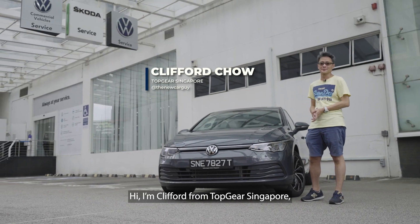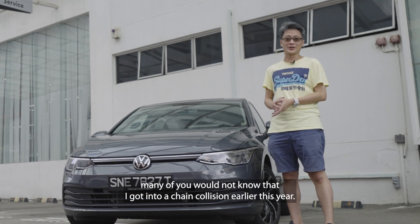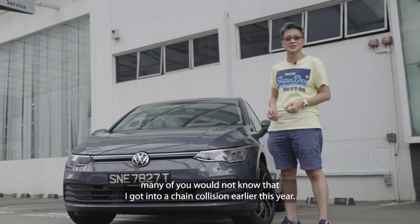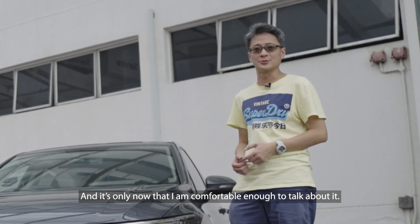Hi, I'm Clifford from Top Gear Singapore and this is my Golf. It looks pristine, isn't it? Well, many of you would not know that I got into a chain collision earlier this year, and it's only now that I'm comfortable enough to talk about it.